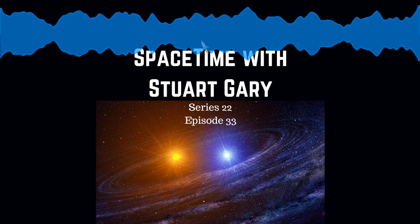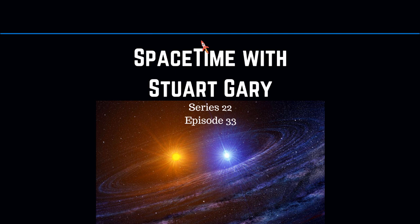This is Spacetime Series 22, Episode 33. Coming up: a new model for nova explosions, marsquakes detected on the Red Planet, and new physics needed to explain contradictions in the Hubble constant. All that and more coming up on Spacetime.